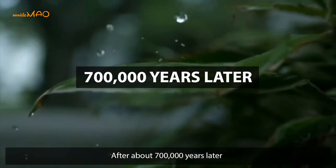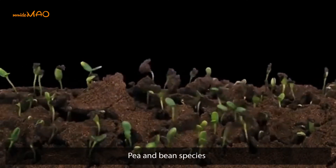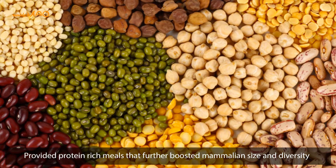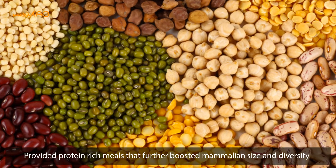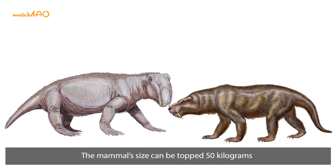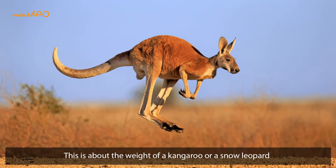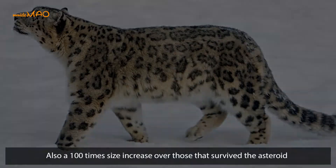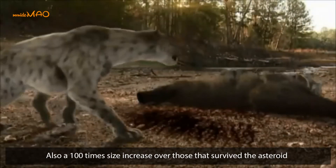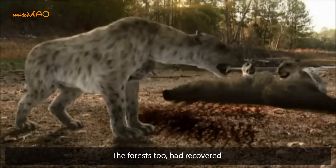About seven hundred thousand years later, legumes showed up. Peas and bean species provided protein-rich meals that further boosted mammalian size and diversity. By this time, mammal size topped 50 kilograms — about the weight of a kangaroo or a snow leopard — representing a 100-times size increase over those that survived the asteroid. The forests, too, had recovered.